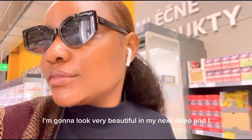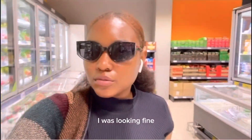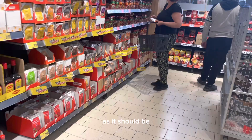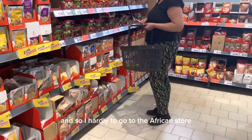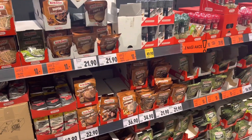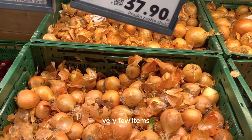I also promised I'm going to look very beautiful in my next video, and I think you could see that from the first video — my face is fine, my shoes shiny as they should be. When I do go to the African store, it's just for yam, beans, okra, and very few items. I hardly go there.